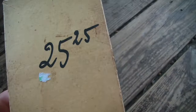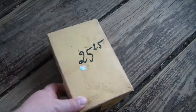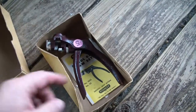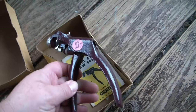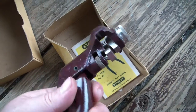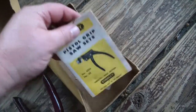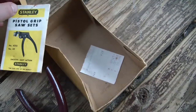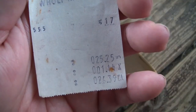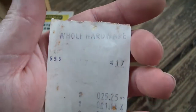Stanley saw set 2525 - that's not what I paid for it, that's the original price. I paid five dollars. New old stock, pretty nice. It includes the manual, pistol grip saw set, and the original purchase receipt - $25.25 plus tax, $26.39 at Wolf Hardware, wherever that was.